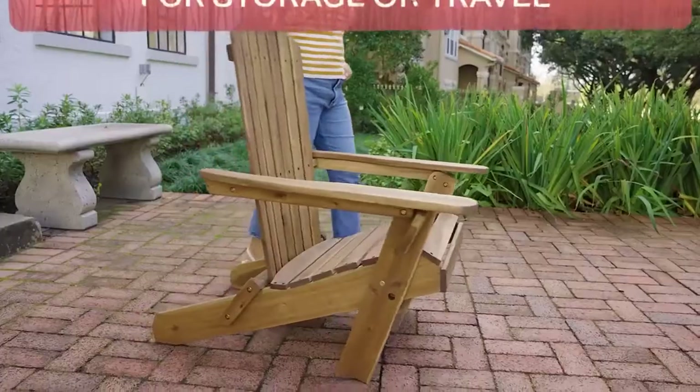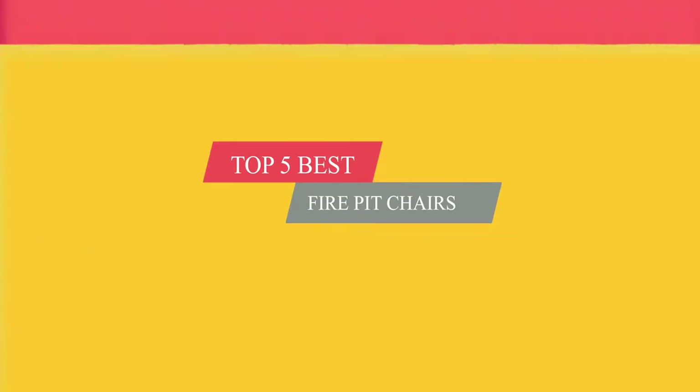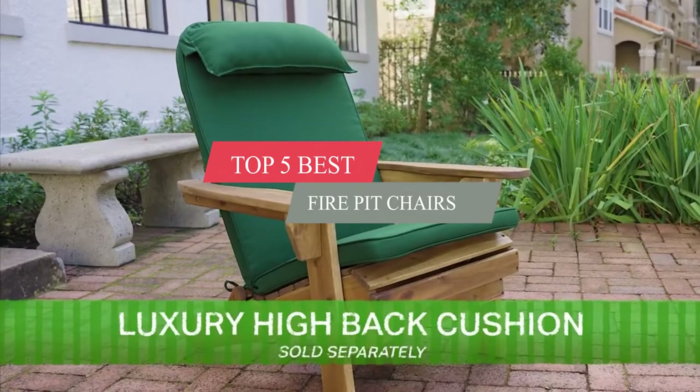What's up guys, today's video is on the top 5 best fire pit chairs. Through extensive research and testing, I've put together a list of options that'll meet the needs of different types of buyers.